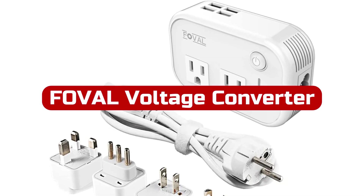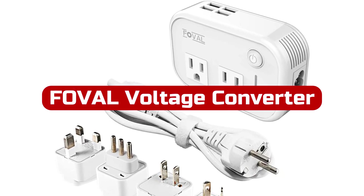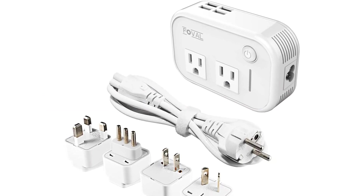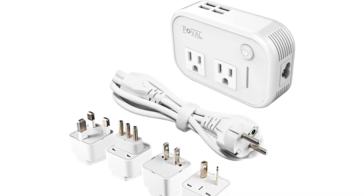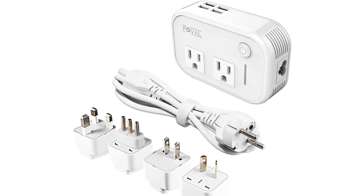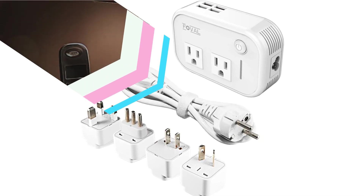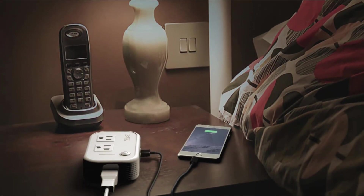At number four is the Fovil Voltage Converter. It is compatible with electrical outlets in over 150 countries and is about the size of your passport. It has multiple attachable heads and a power cord. With its quiet technology, you won't be bothered by any noise while this converter works.